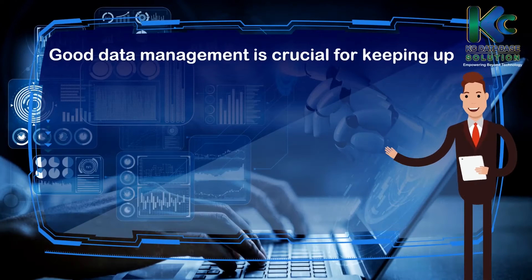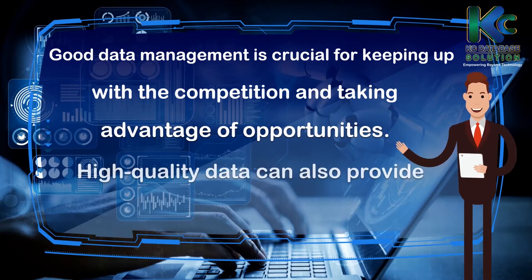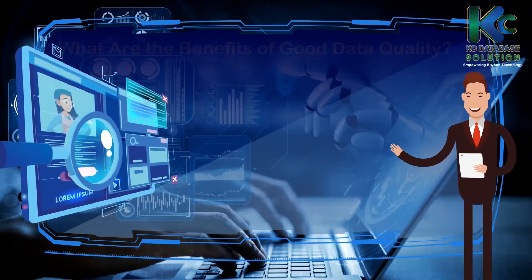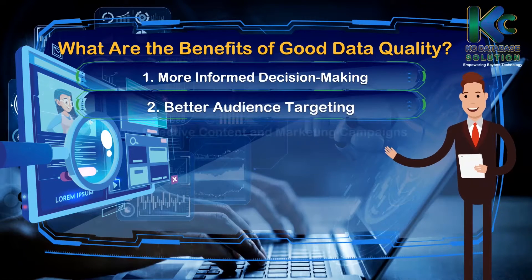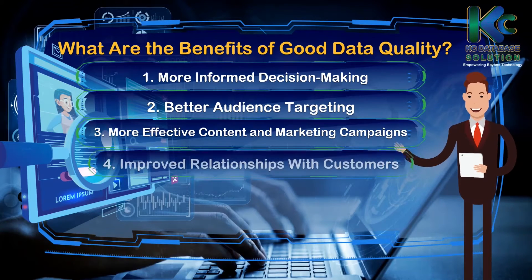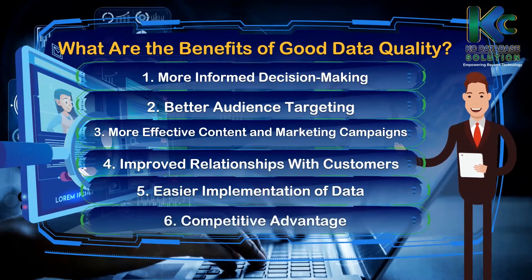Good data management is crucial for keeping up with the competition and taking advantage of opportunities. High quality data can also provide various concrete benefits for businesses. What are the benefits of good data quality? 1. More informed decision making. 2. Better audience targeting. 3. More effective content and marketing campaigns. 4. Improved relationships with customers. 5. Easier implementation of data. 6. Competitive advantage.